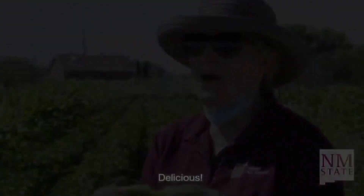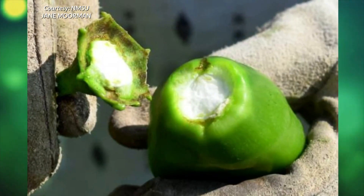And how do these taste? I'll take off my mask to find out. Delicious. Dr. Walker says Odyssey has a mild heat and that classic New Mexico flavor.